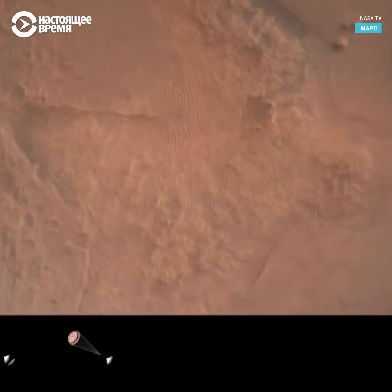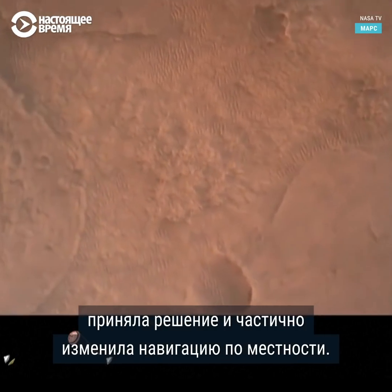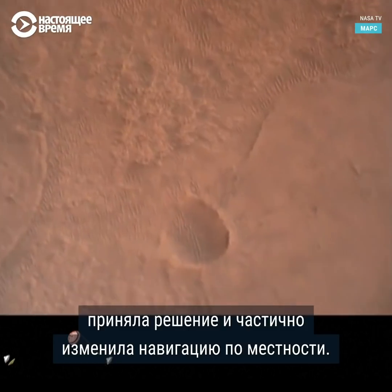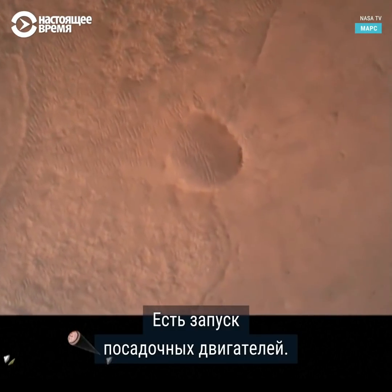OVS valid. We have confirmation that the lander vision system has produced a valid solution as part of terrain relative navigation. Priming. TBA is nominal. We have ignition of the landing engines.